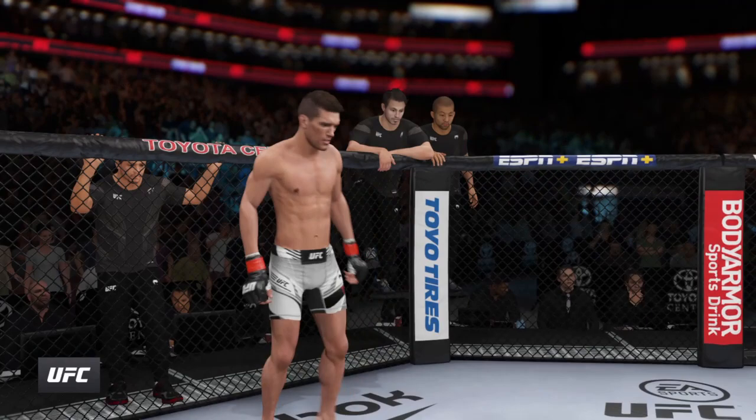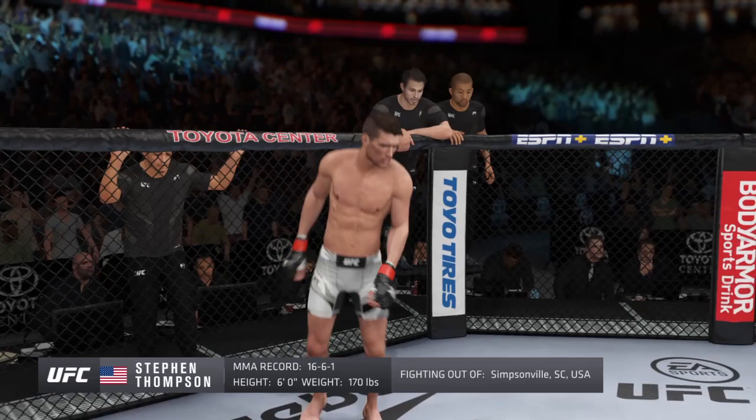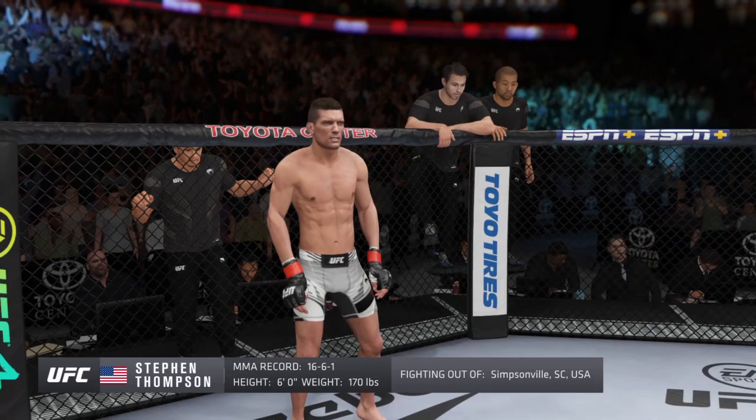And now introducing his opponent, fighting out of the red corner. This man is a karate fighter holding a professional record of 16 wins, six losses, and one draw. He stands six feet tall, weighing in at 170 pounds, fighting out of Simpsonville, South Carolina — Stephen 'Wonderboy' Thompson.